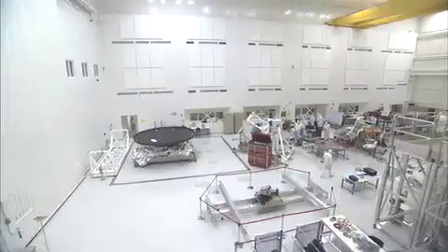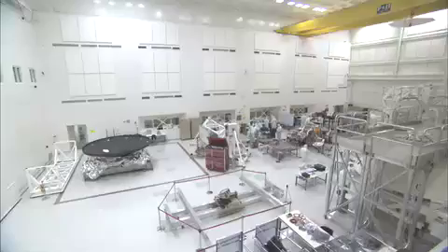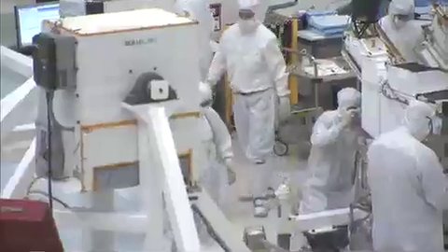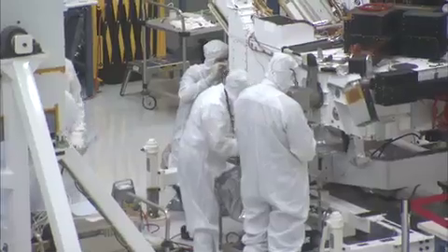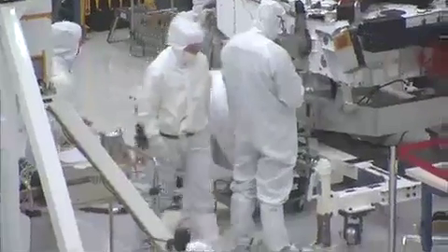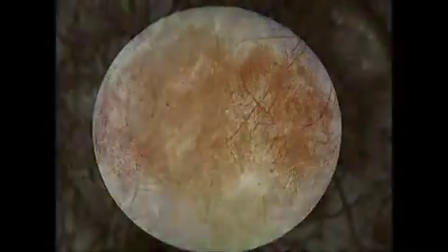When NASA builds a spacecraft, it builds it in a clean room. Here, air is filtered to keep out dust and contaminants. Scientists also run tests to make sure microscopic life forms didn't somehow get on board, where they can hitchhike to other worlds. One of the main NASA missions is to try to see if there's life elsewhere in the solar system other than Earth. So obviously, you don't want to contaminate the places that you want to search for new life with our own life.